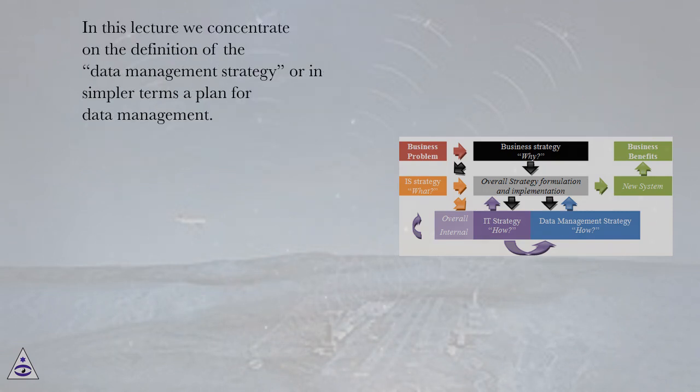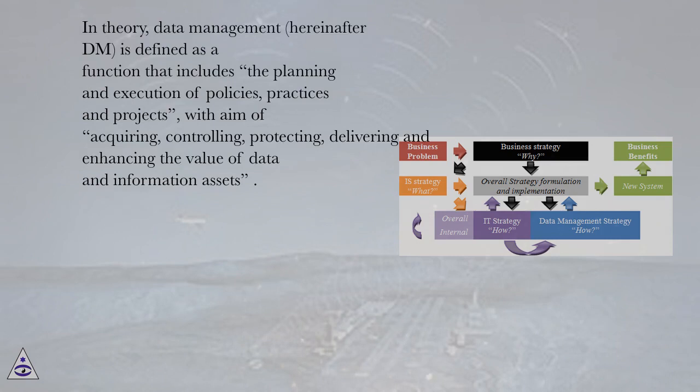In this lecture we concentrate on the definition of the data management strategy, or in simpler terms a plan for data management. In theory, data management (hereafter DM) is defined as a function that includes the planning and execution of policies, practices and projects, with the aim of acquiring, controlling, protecting, delivering and enhancing the value of data and information assets.